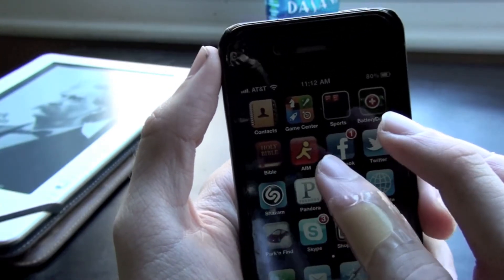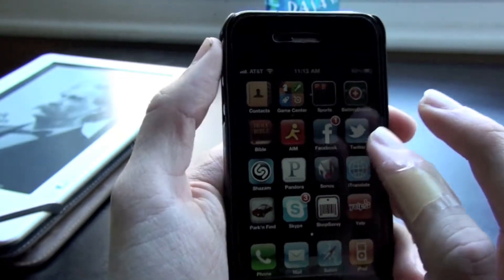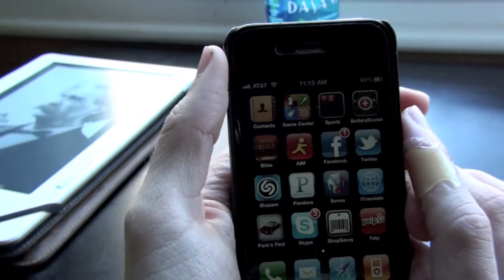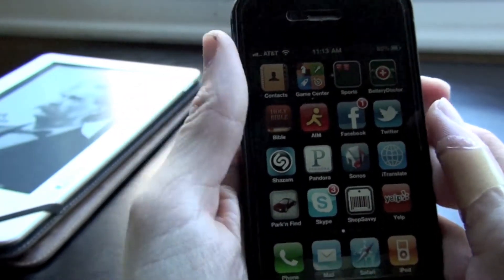Bible — I don't read it that much because I use it on my iPad now, but it's just there. AIM is for my instant messaging. Facebook I use for social networking, checking out my feed and everything.